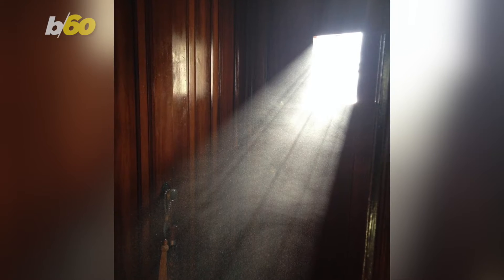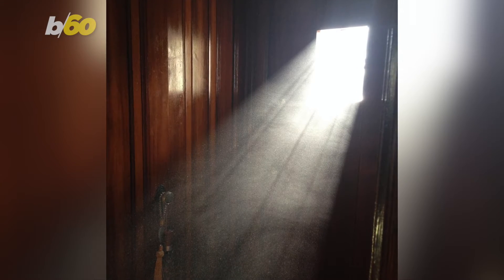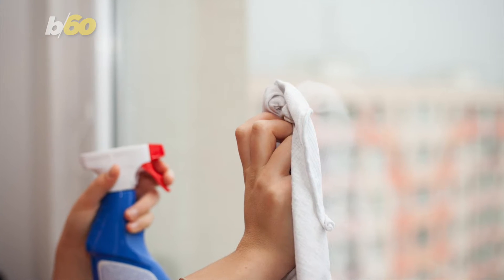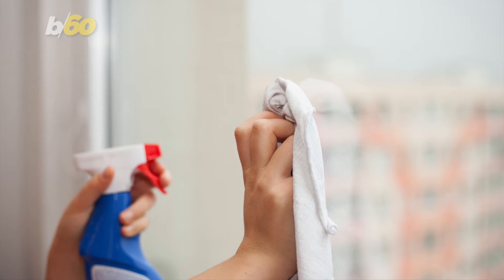Spring is nearly upon us, and that means spring cleaning, but one thing you might have to deal with is more nasty, pesky dust. But Reader's Digest has a few ways you may not have known about that can help you fight against dust.